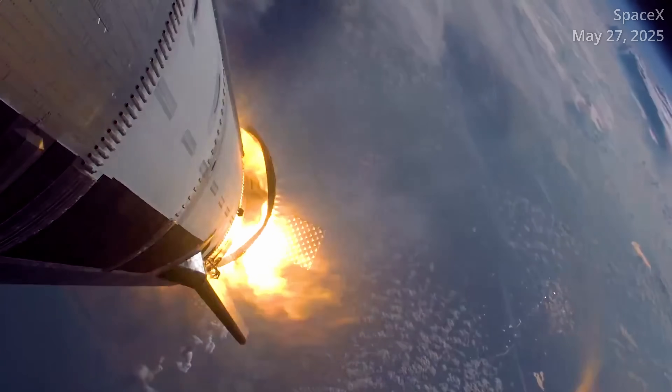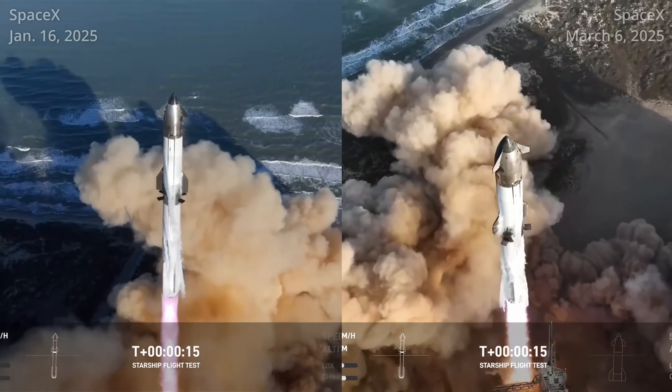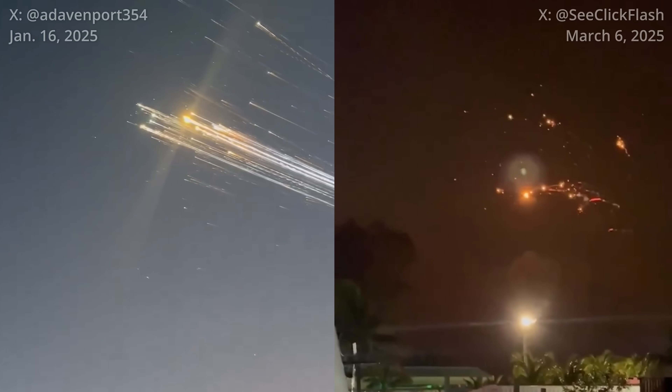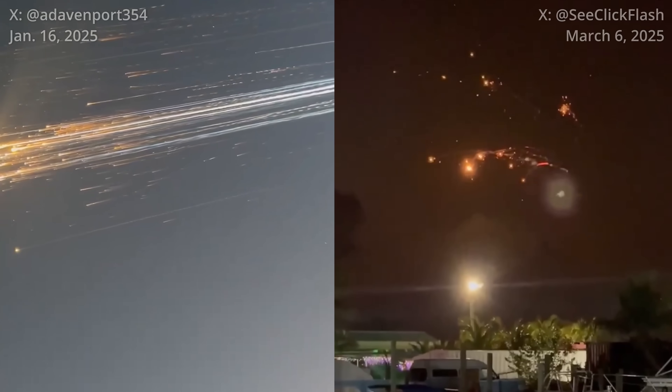SpaceX's attempts to achieve a good upper stage flight have been unsuccessful all year. Both Flight 7 and Flight 8 met with eerily similar fates — Ships 33 and 34 broke up over the Turks and Caicos Islands, less than 10 minutes after liftoff.